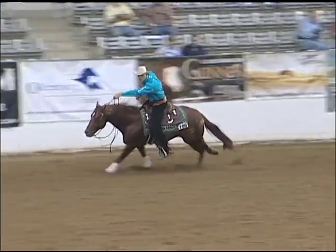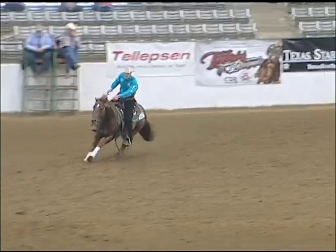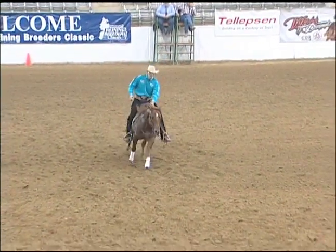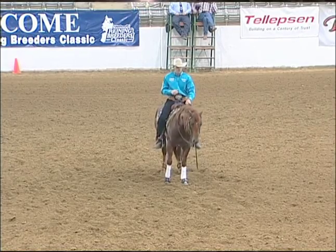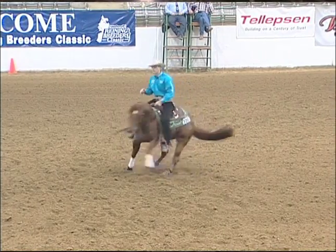Join the NRHA professionals and non-pros who've experienced the Continental Difference. I just felt like it really fit the horse really well, and I think that's a great aspect that they've got — their tree really fits over the withers really well to add comfort to the horse.